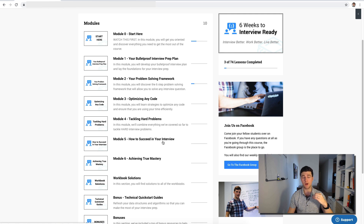Module five is about taking everything we've learned and putting it into practice. We're going to learn all the theory and how to do this stuff, but you want to make sure you're actually going to be able to execute when you're in your interview — and I'm going to show you exactly how to do that in module five.